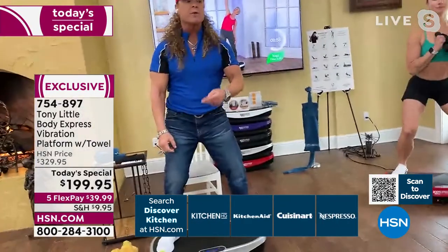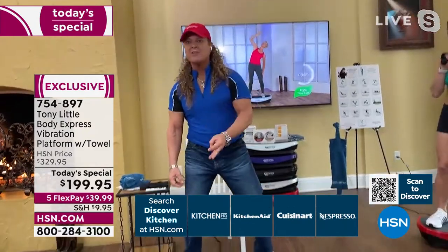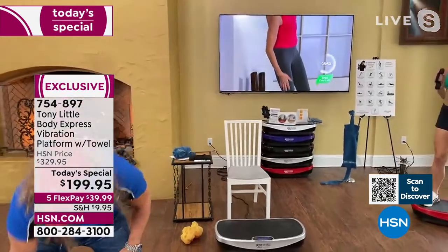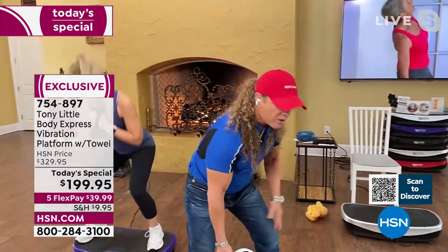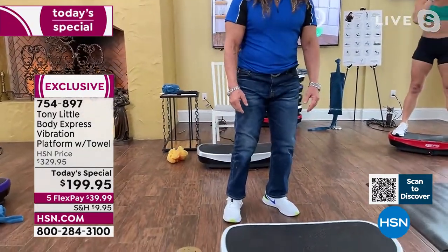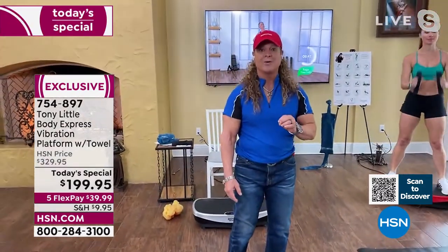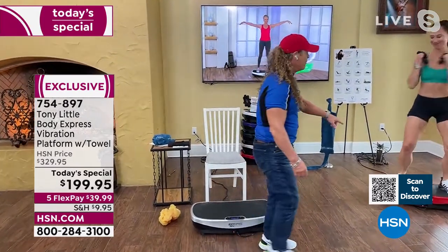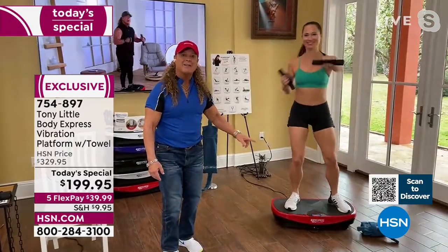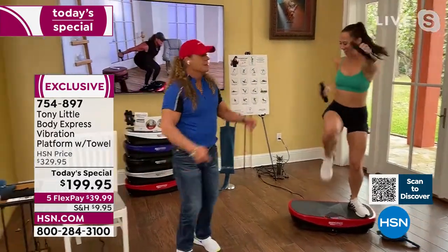'It has beginner, intermediate, advanced, and professional levels. It holds 330 pounds, has wheels so it rolls easily, and it has Bluetooth — you can put your own music on and it plays right out of the vibration platform.'